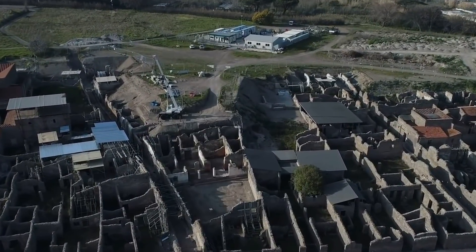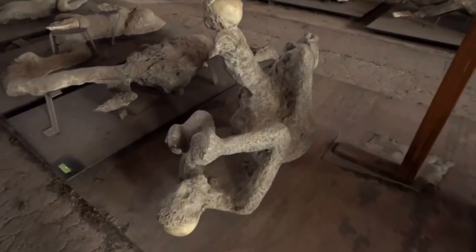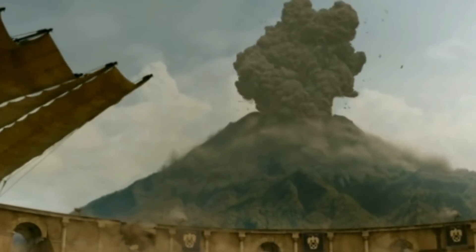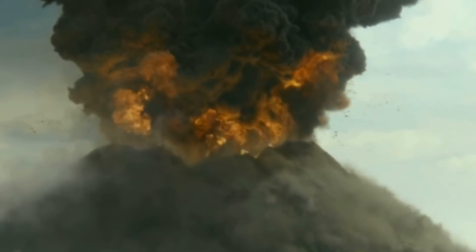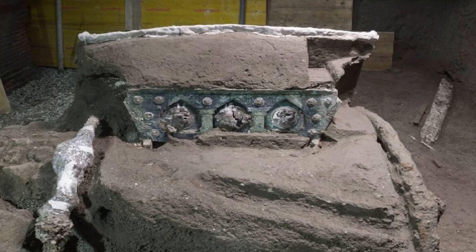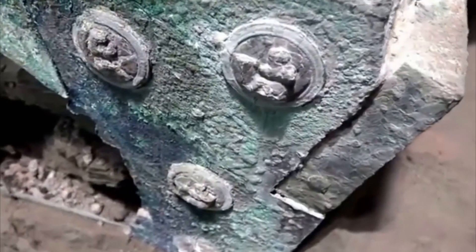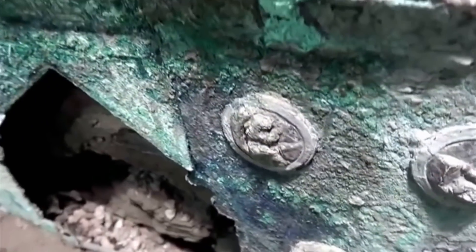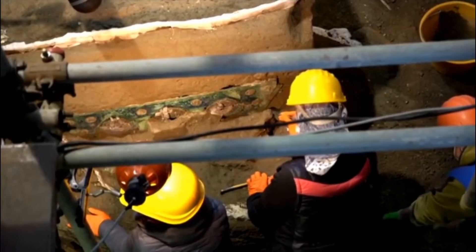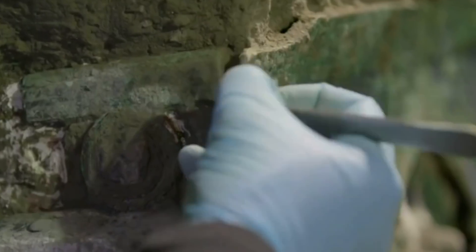Given that the archaeological site of Pompeii in Italy is world-famous and has been known about for more than two centuries, it's astonishing that we're still making new discoveries there. That goes to show how thick the layers of volcanic ash and rock are, and how slow and laborious the process of sifting through them is. It's worth it, though, because every now and then someone will find something like this four-wheeled processional chariot. It was found during the excavation of a villa known as Civita Giuliana and is almost completely intact. In fact, it's in such astonishingly good condition that its original floral decorations can still be seen, as can its tin and bronze decals.